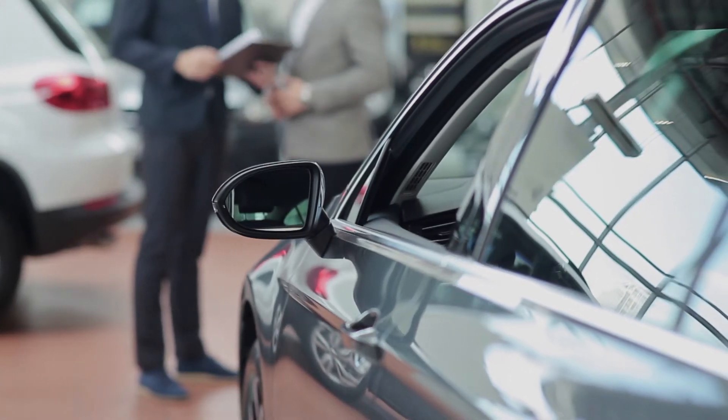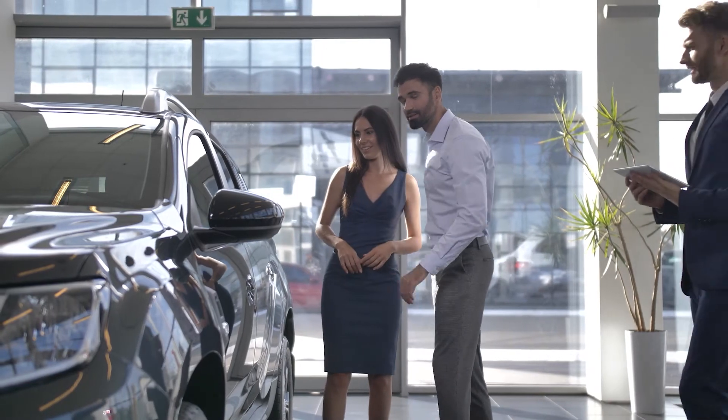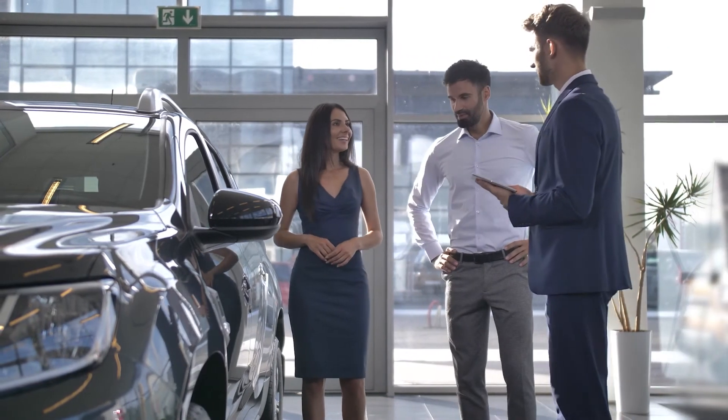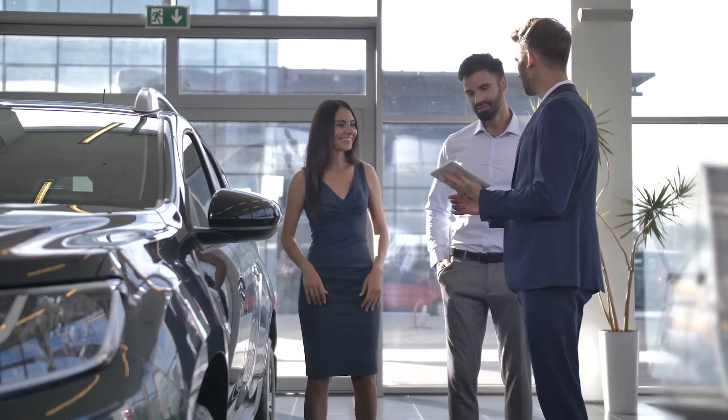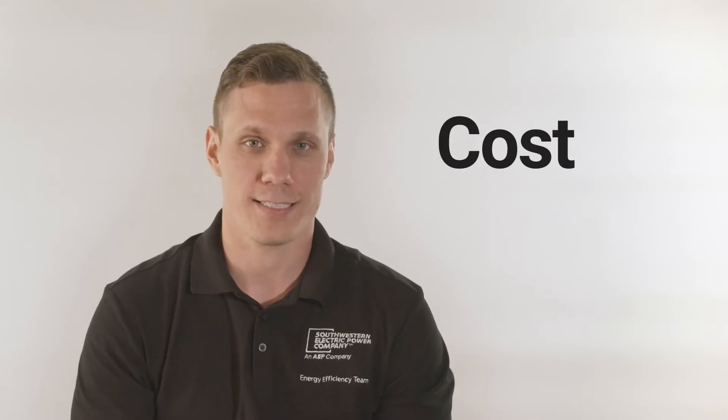So you're looking at buying a new car or truck. What do you look for? Reasons like style, reliability, and safety are high on people's priority list, and those are all great reasons. But many people's deciding factor when picking out their new vehicle comes down to the bottom line: what's the price and cost of owning the vehicle? When looking at this, many people only look at and compare sticker price. However, sometimes the price tag on the vehicle isn't telling the whole story.